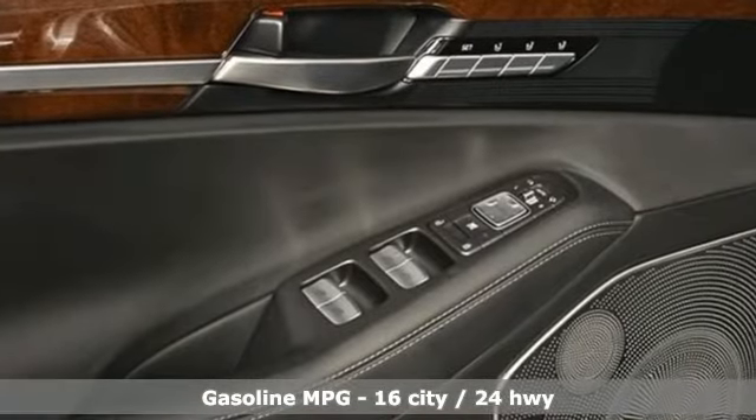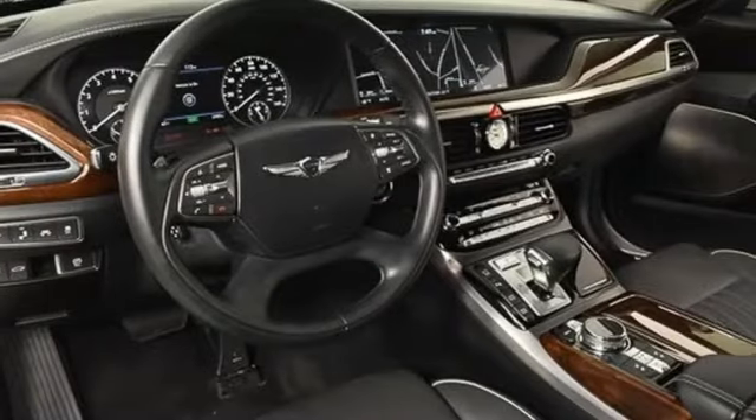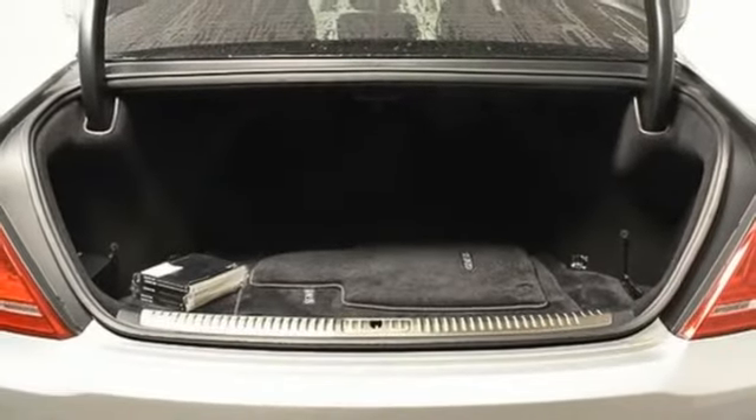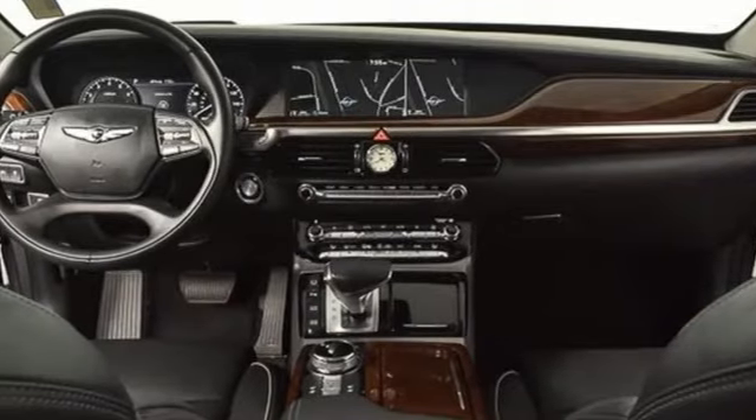Integrated navigation system with voice activation, heated and ventilated leather bucket seats, memory exterior door mirror settings, hands-free liftgate, automatic transmission, automatic with driver control suspension management.